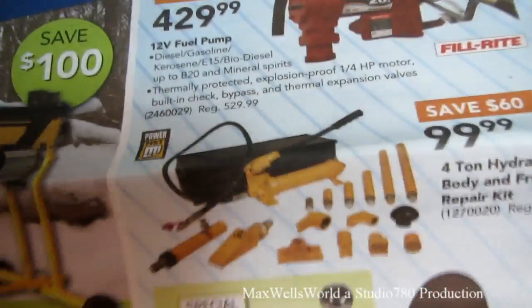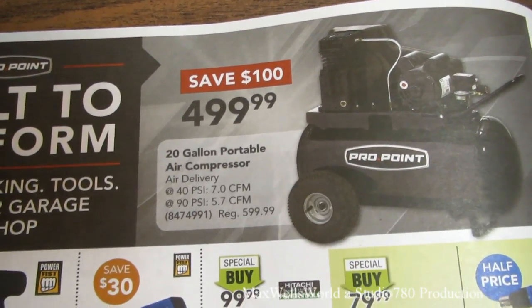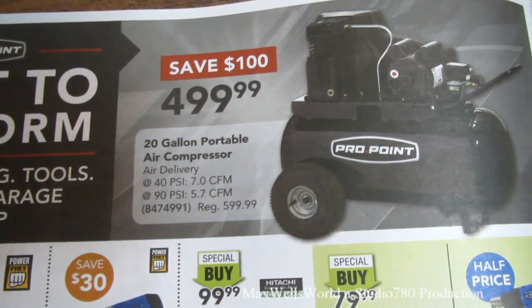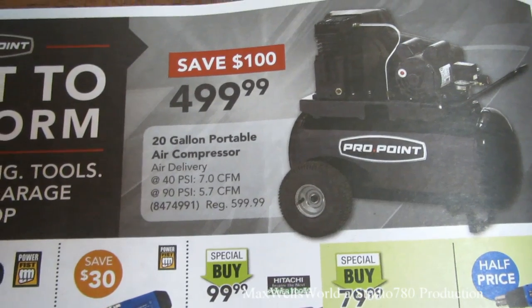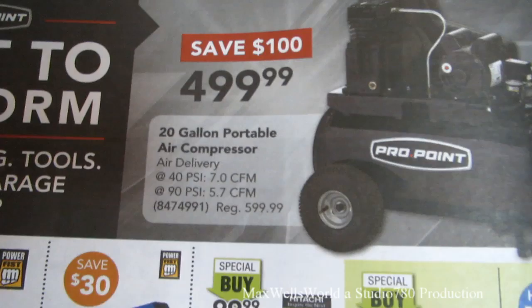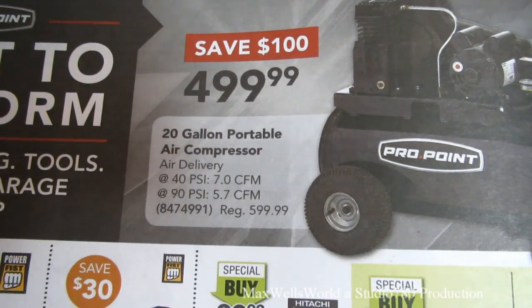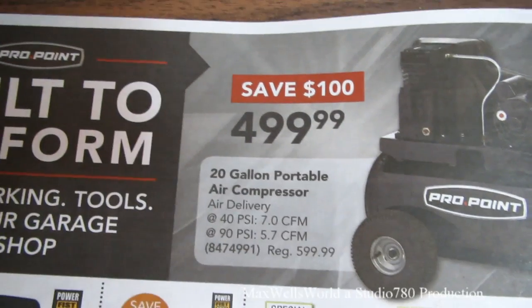Right up top on the next page we have a 20-gallon portable air compressor, Pro-Point brand — 7.0 CFM at 40 PSI and 5.7 CFM at 90 PSI. Regular price $599.99, on sale for $499.99.